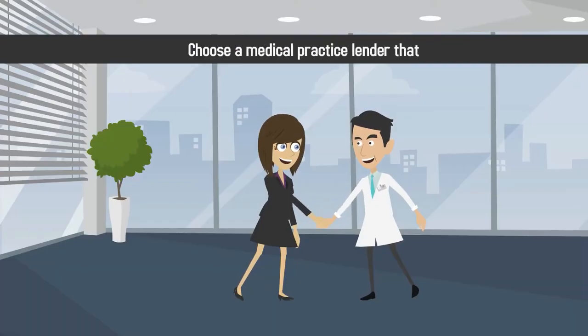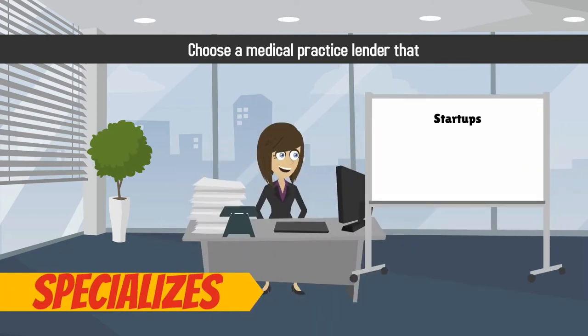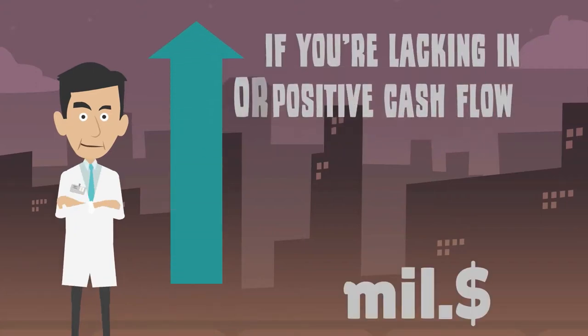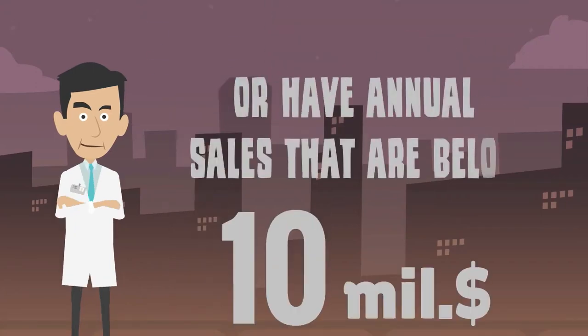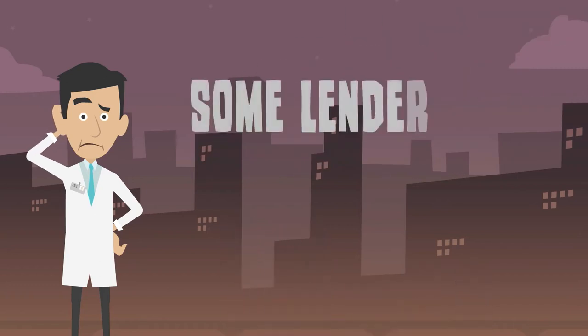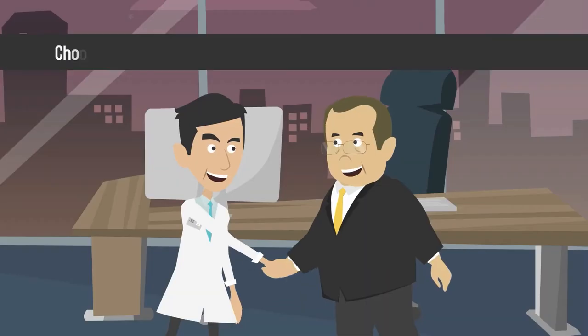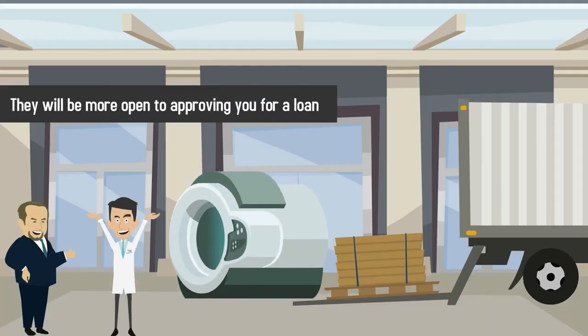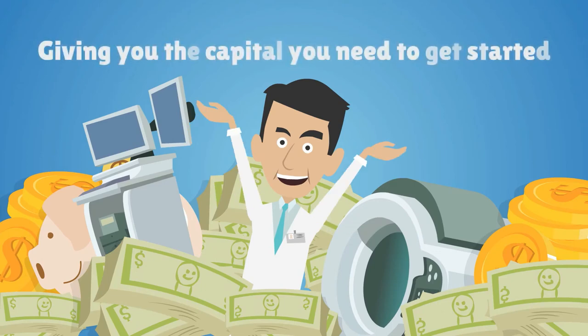Finally, choose a medical practice lender that specializes in working with startups, new businesses, and smaller practices. If you're lacking in positive cash flow or have annual sales that are below $10 million, some lenders may not want to work with you. Choose a lender that understands the challenges of a medical startup — they will be more open to approving you for a loan and giving you the capital you need to get started.